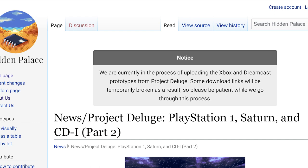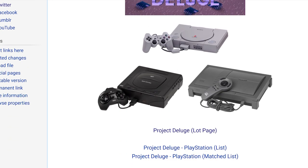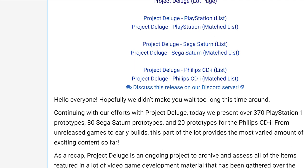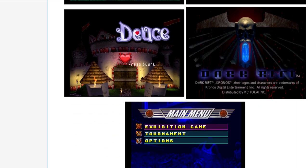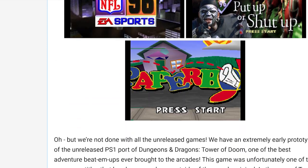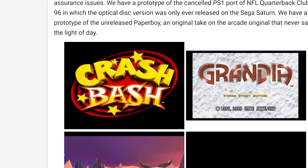Hidden Palace has been working on something known as Project Deluge. The original dump of games was for the Sony PlayStation 2, the Sony PlayStation, Sega Saturn, and Philips CDI. There were about 800 unique games across all those systems that were released, and it was pretty massive. It really made a lot of people pay attention to what the Hidden Palace was doing.